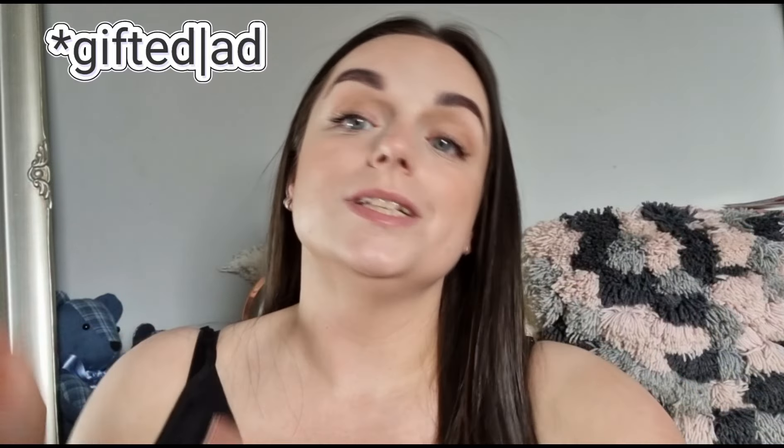Hi everyone, today I have got an exciting bathing suit bikini haul — I think all of them are bathing suits. I was contacted by a brand called Lily Ease, who kindly gifted me these items. I've not been paid for this collaboration but they did send me some of their swimsuits to try and give a review on, so I'll do try-on clips. They've also given me a coupon code — it's LE GINA 10.